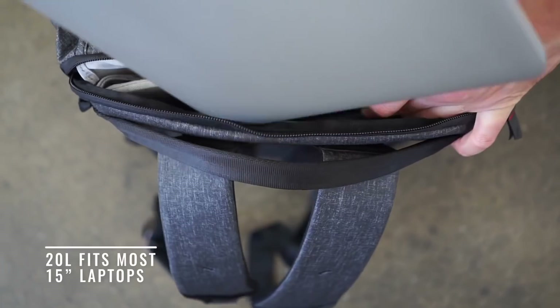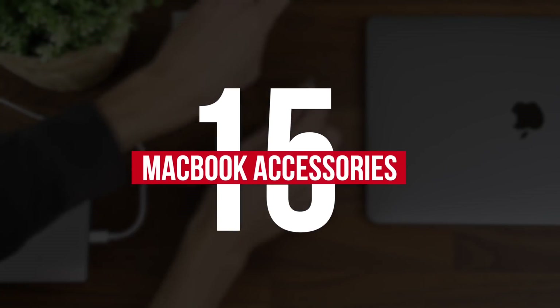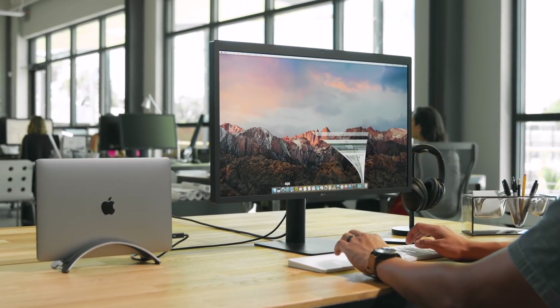Apple's MacBook boasts the best ecosystem of accessories in the business. In this video, we are going to share our 15 favorite must-have MacBook Pro accessories. Please do subscribe if you are new on this channel. So without further ado, let's get started.